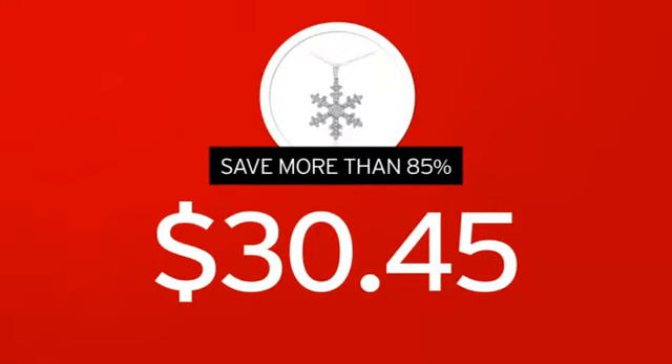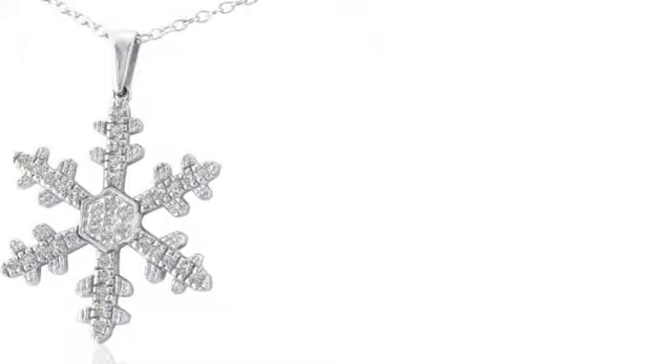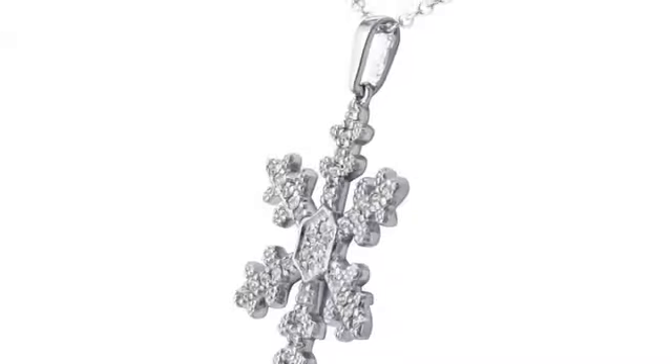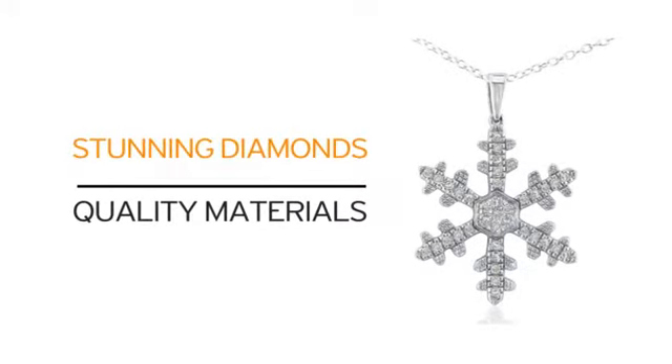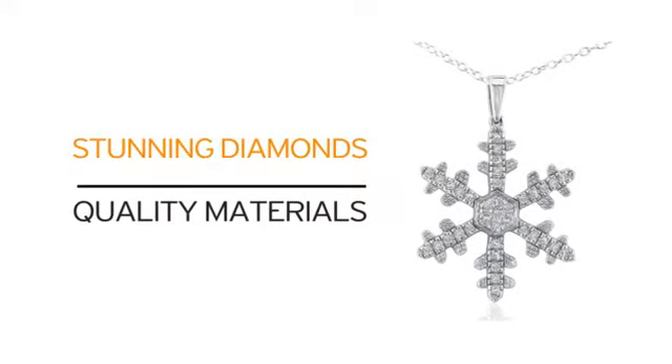We cut out the middleman in order to get you the absolute lowest price on your necklace, and you get value you won't find anywhere else. Just look at what you get: quality materials and our beautiful diamonds. What more can you ask for?